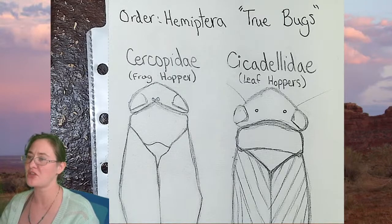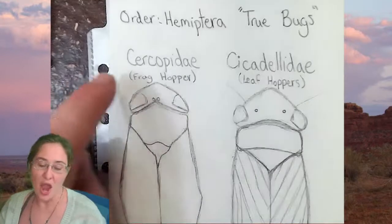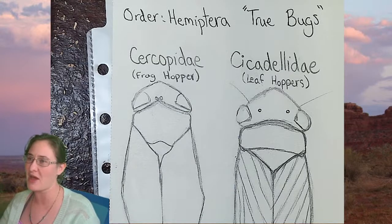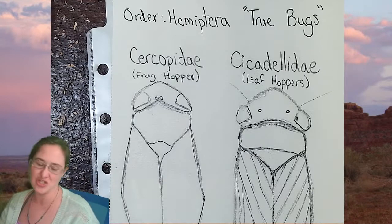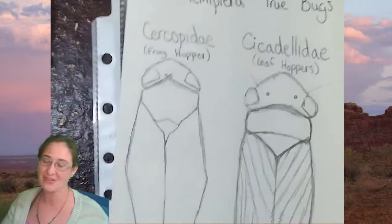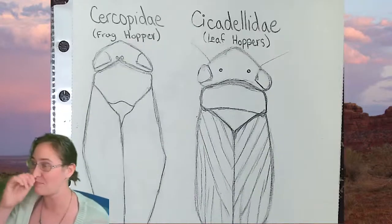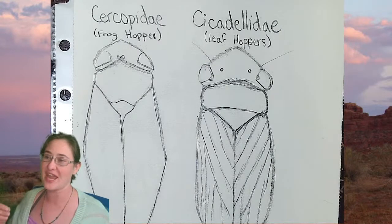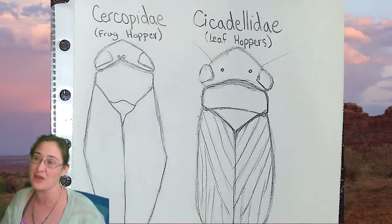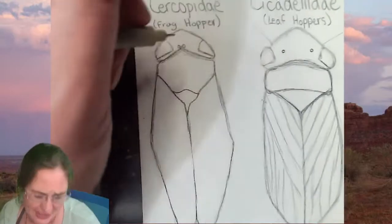I'm double-checking because I don't want to tell you anything wrong — alright, I am correct. So the Cercopidae, or frog hoppers, when they're immature they're actually called a spittle bug. I always thought that it was spit, but it's not — it comes out the other end and they bubble their own pee, essentially creating a little bubble nest out of it. That's what they live in and it defends them against predators because nobody wants to go into that.